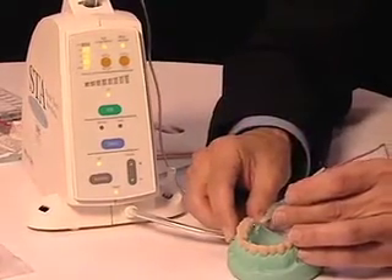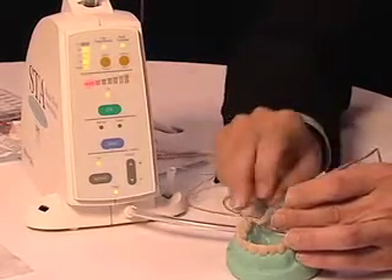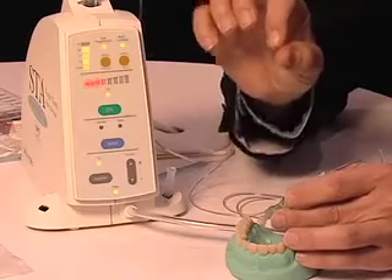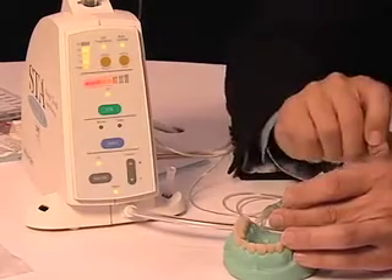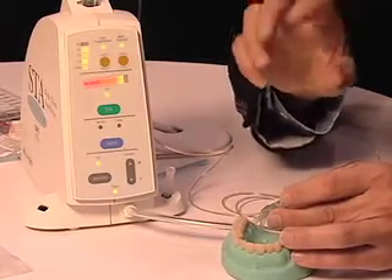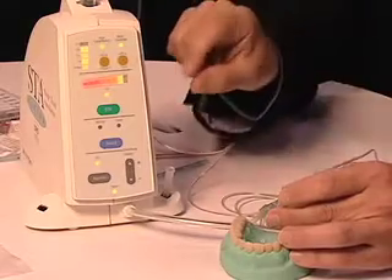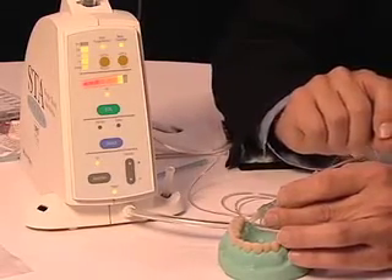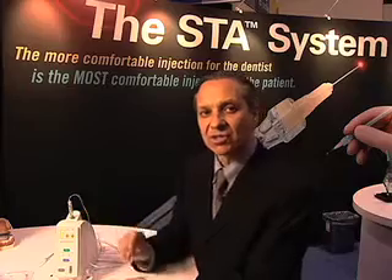I'll slide the needle back into the sulcus, and you'll see that the pressure is building. Once you've positioned the needle in the correct location, all you need to do is maintain it in that position. After eight to ten seconds, the unit will actually tell you when you're in the right location. You administer a quarter of the cartridge, and then you can work instantly to perform that procedure on that single tooth.